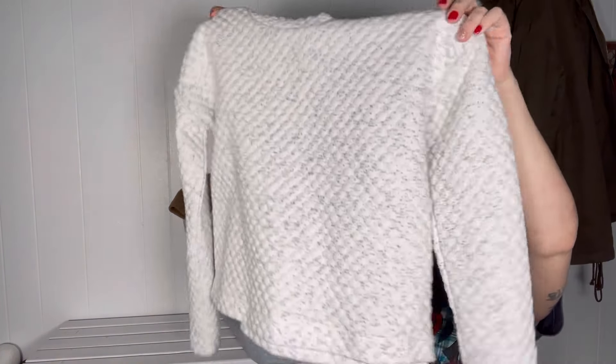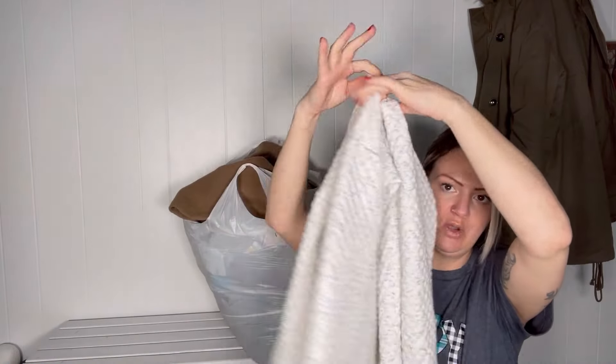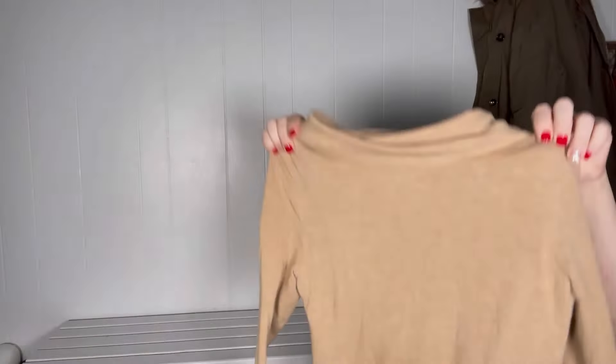They did take this Apana kind of sweater — I'm surprised because it did have a little peeling, but maybe just because it's on trend and it is cute. They passed on this sweater, which doesn't surprise me — it does seem like a dated style, so I might take it to Plato's and see if they take it.